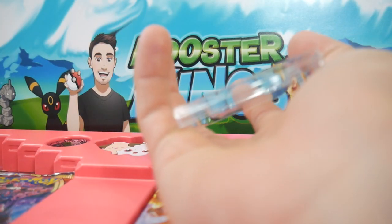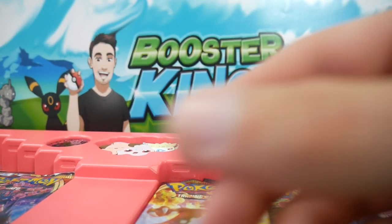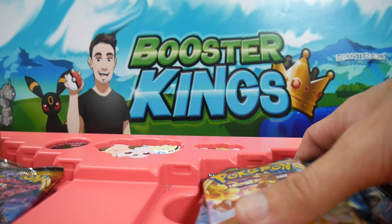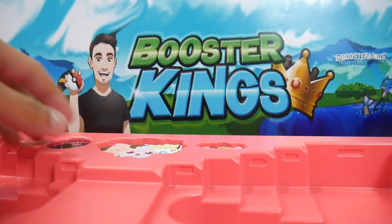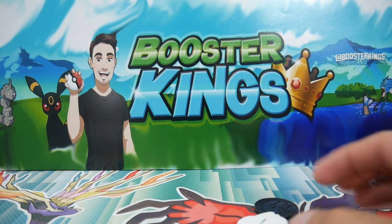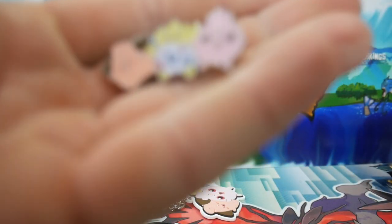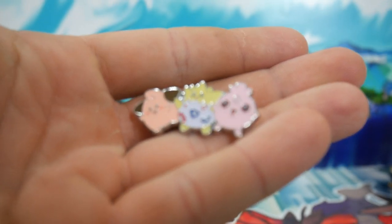Happy new year — we are doing this in the new year. And there goes that full art card, let's get that one off to the side. Let's get all these packs out. Alrighty, let's check out this pin first — this is one of my favorite items out of this box.